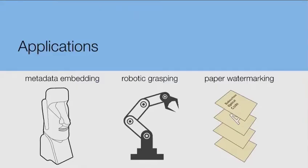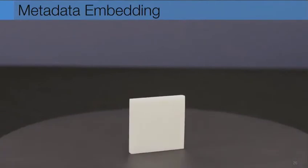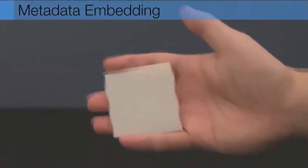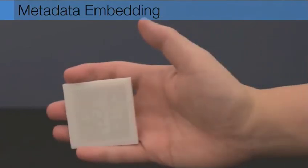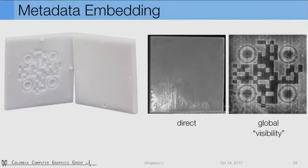Now I will talk about three applications enabled by AirCode: metadata embedding, robotic grasping, and paper watermarking. The first application is metadata embedding. Inside a square piece, we encode a text message which is invisible under normal lighting, yet can be revealed with the separation method. Cutting it open visualizes the internal air pockets. Note that AirCode can be fabricated with single-material 3D printers. We encode the word 'visibility.' AirCode can be further used to encode other metadata similar to those stored in photos — now 3D models can encode time, location, or what kind of printer they were fabricated on, without changing their appearance.